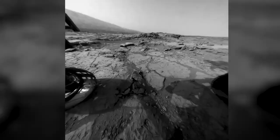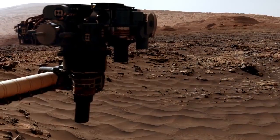There are three things that make driving on Mars hard: steep slopes, rocks, and sand. And this ridge had all three.